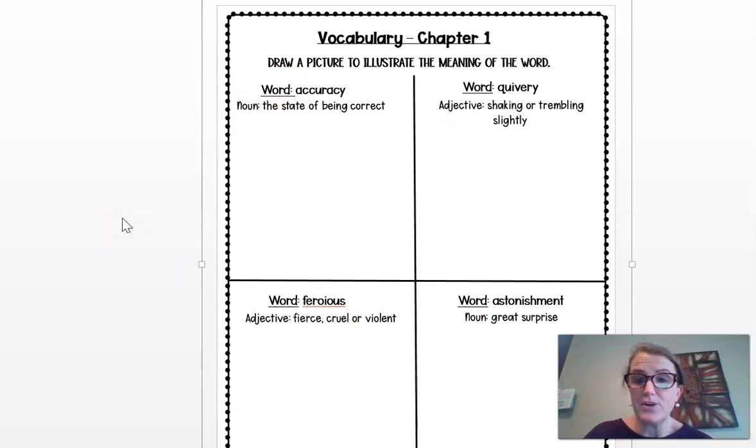I want you to find them in the book, and then I want you to draw a picture to illustrate the meaning of the word. To help you truly understand the meaning, I suggest you go back and find it in the text. You can do this on Monday if you want, or you can wait till Tuesday — it's up to you.